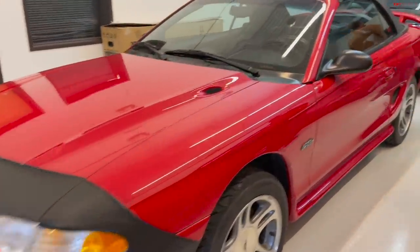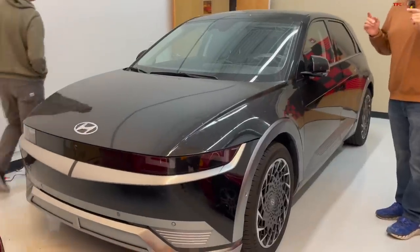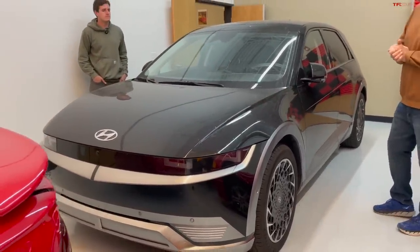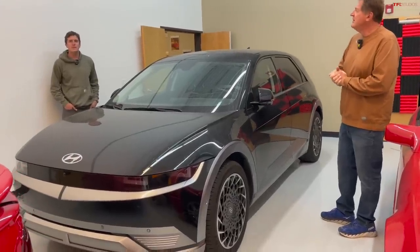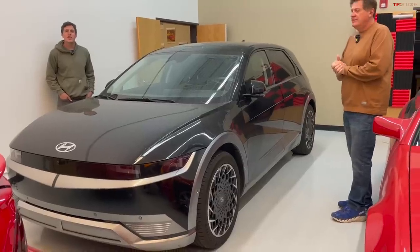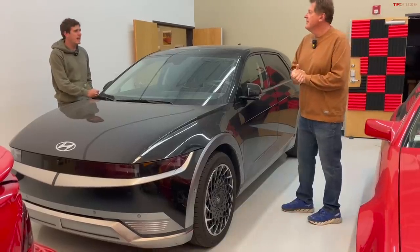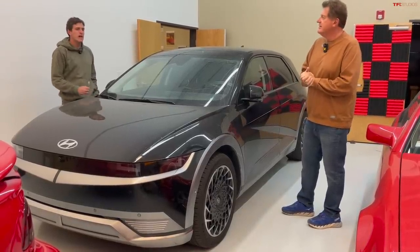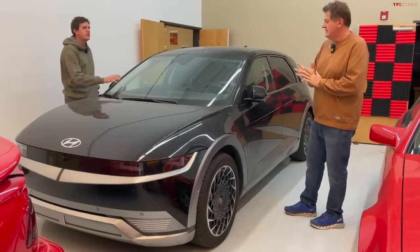Over here is an Ioniq 5 that we're going to be using for something really fun next month. Nathan had this idea to do the Cannonball Run, but that's kind of illegal and pretty dangerous, so we're going to do our own version called Disney to Disney — driving this electric Hyundai from Disneyland in Anaheim, California, to Disney World in Orlando, supporting a good cause along the way.